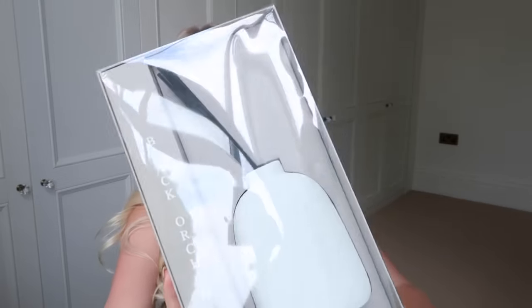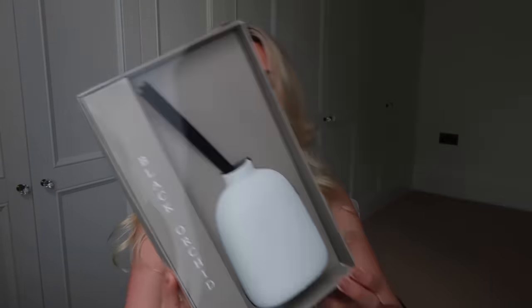This reed diffuser is in the same stone texture as the large planter vase I got earlier, and it's in the scent Black Orchid. What I like to do with cheaper reed diffusers like this is buy my own refill from somewhere like The White Company — you get the nice scent but have it in a refillable, aesthetically lovely home decor diffuser piece. This was £7.99.